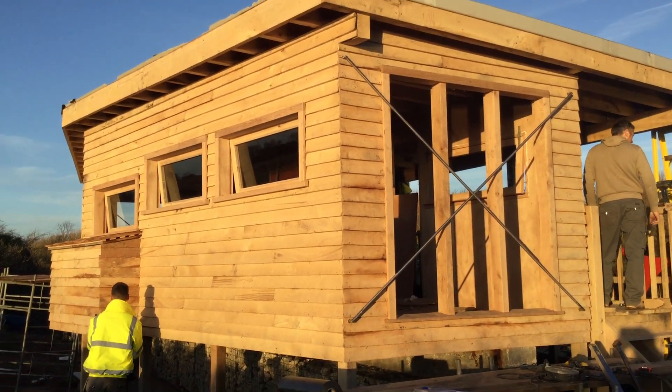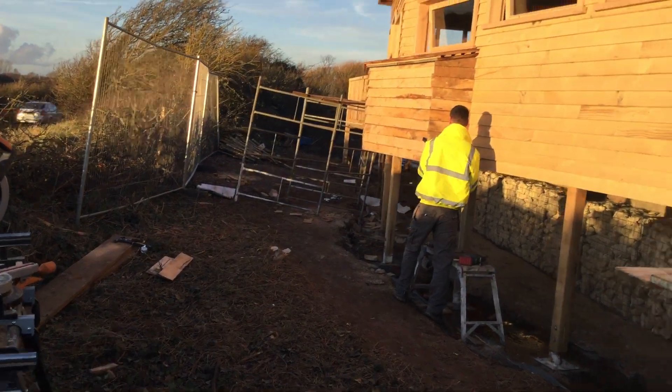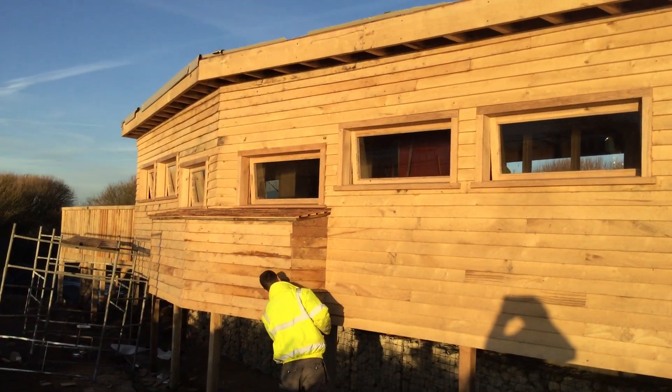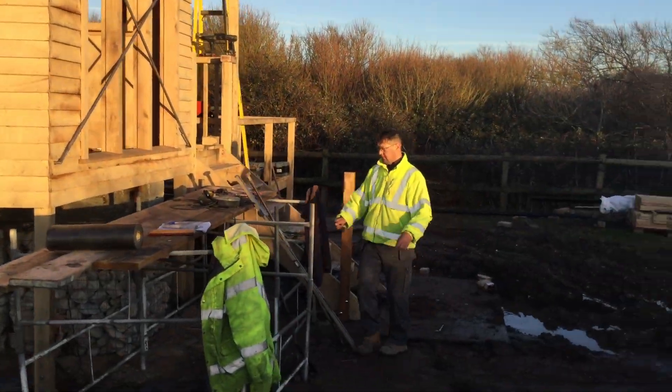So here we are, the new bird hide at Pagham. It's a big, big hide. Look at that. Beautiful. We'll go and have a look.